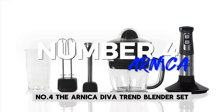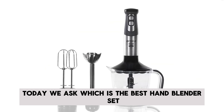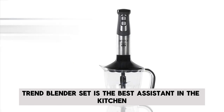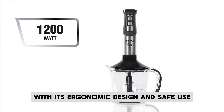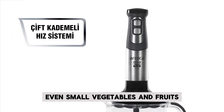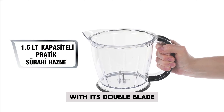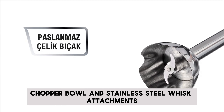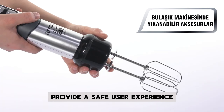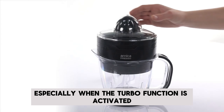Number 4: Arnica Diva Trend Blender Set. For those asking which is the best hand blender set, I will suggest this model. The Arnica Diva Trend Blender Set is the best assistant in the kitchen, with its ergonomic design and safe use. Its 1200W powerful performance and stainless steel blades make cutting even small vegetables and fruits a child's play. The double blade chopper bowl and stainless steel whisk attachments allow you to prepare delicious meals quickly. The easy grip, safe-to-use handle, and simple button system provide a safe user experience. Designed with a dual speed system, the blender offers a practical preparation process, especially when the turbo function is activated.